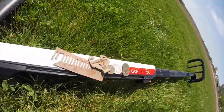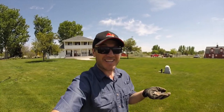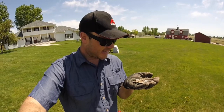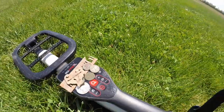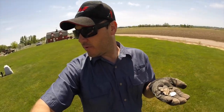Alright guys, I gotta run, but all in all it's been a very successful short hunt. I'm glad I had the Go Find with me and I'm glad I got permission on this place. I'm gonna give some of this stuff to the homeowners and maybe we'll get invited back to do the rest of the yard — it is freaking gigantic. I've got a 1942 Washington silver quarter, looks like a 1916 wheat penny, a 1902 Indian Head, a 1940-something wheat penny, a suspender clasp, and my harmonica reed. You guys take care, we'll see you next time!